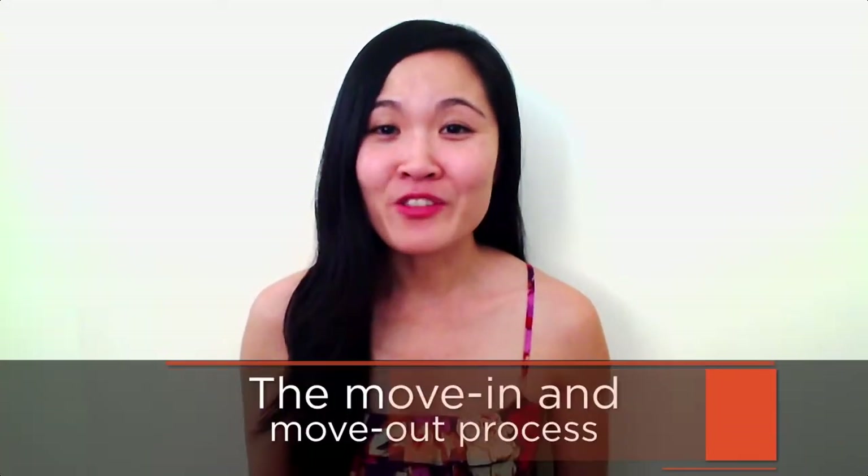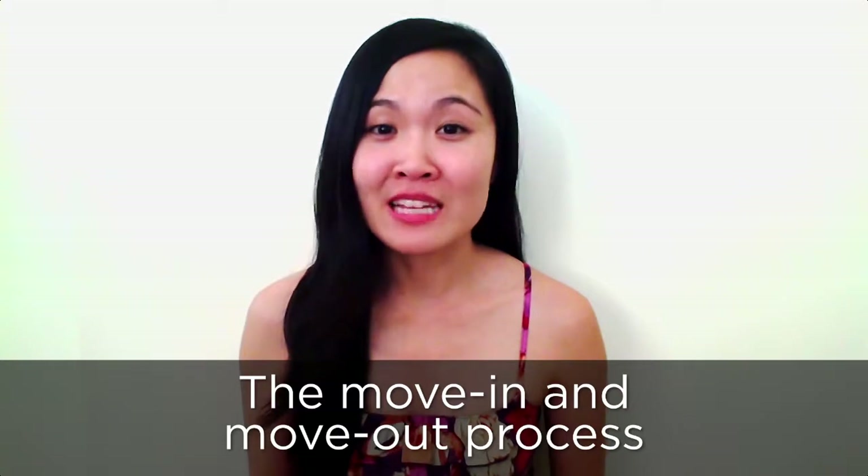Aloha from Happy Doors Property Management. The move-in and move-out process — Honolulu landlord advice.